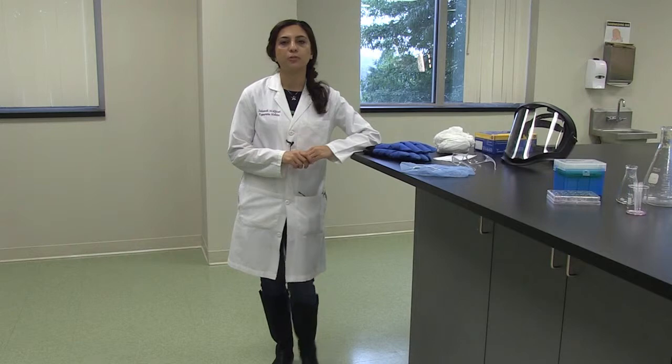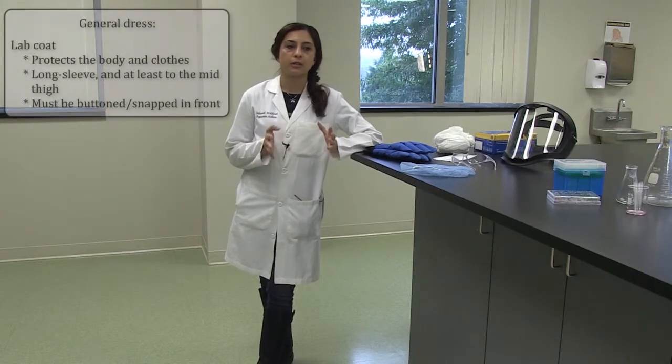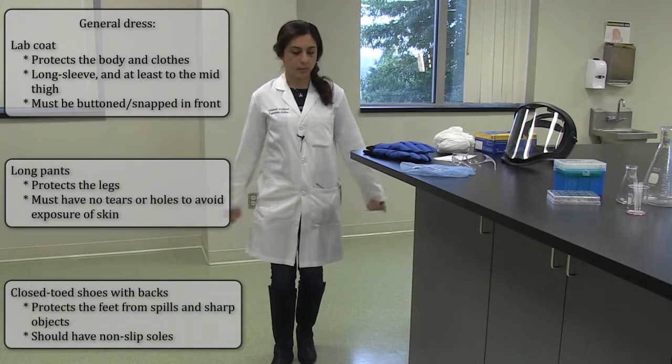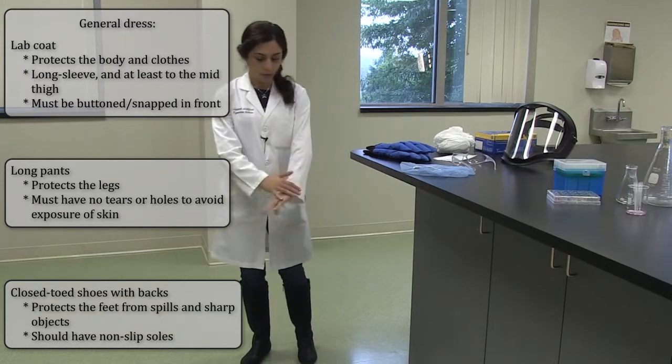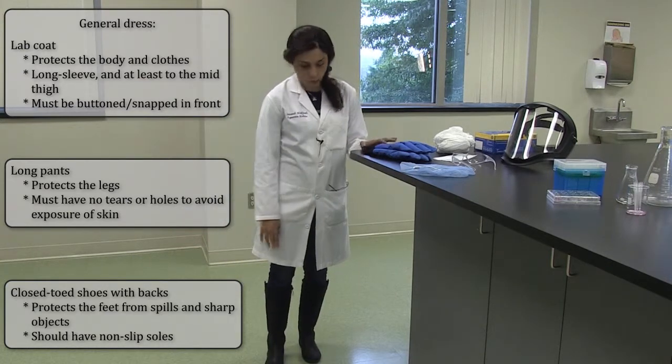Today I'm going to talk about personal protective equipment, also referred to as PPE. These are the equipment used in a lab to eliminate hazards in the workplace. When working in a lab, you always wear a lab coat to protect your arms, long pants, and close-toe shoes.